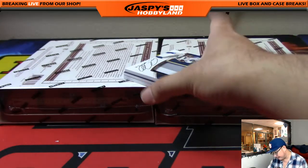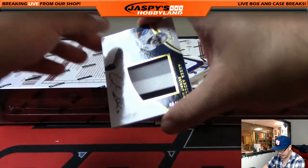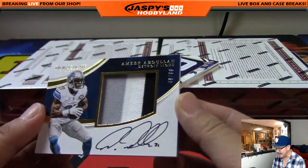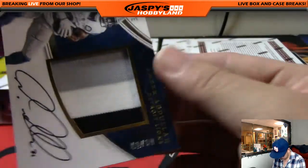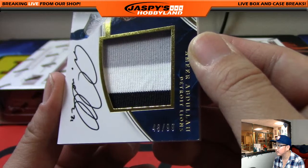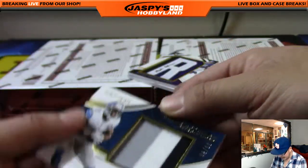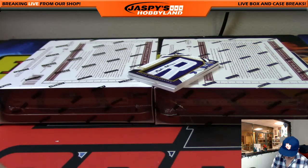We've got Amir Abdullah — three-color patch auto on card, out of 99. Everyone has a chance. And that's 48 out of 99. Number 48 is Michael Koster with the Amir Abdullah. Nice.